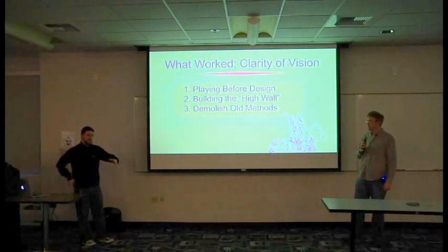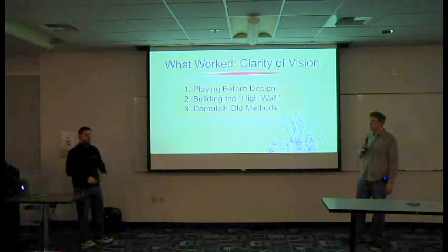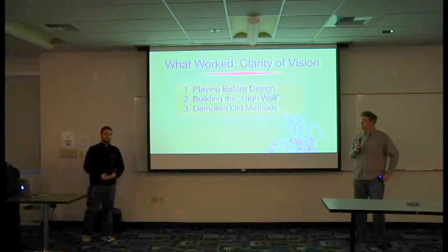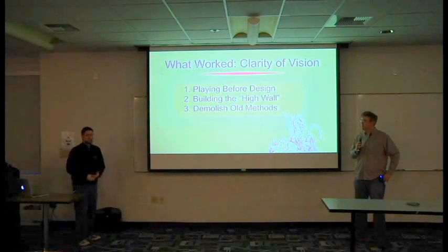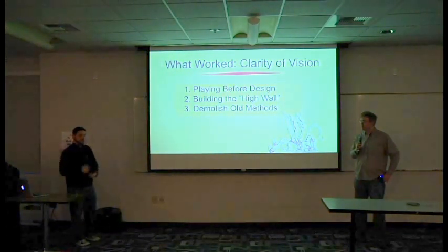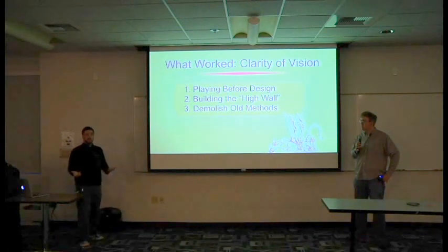Once we had identified our guideposts and figured out our target, one of the earliest things we did once we got a core system working was we built what's called the high wall around the game. We said, okay, we've got these essential elements — if anything else is going to enter our game, it has really got to pull its weight. It's got a high barrier to entry. We're gatekeeping the core of our game because we wanted to make sure that the game was approachable and accessible and easy to get into. Even as late as June before the August release, we were having arguments about putting things into the core system.